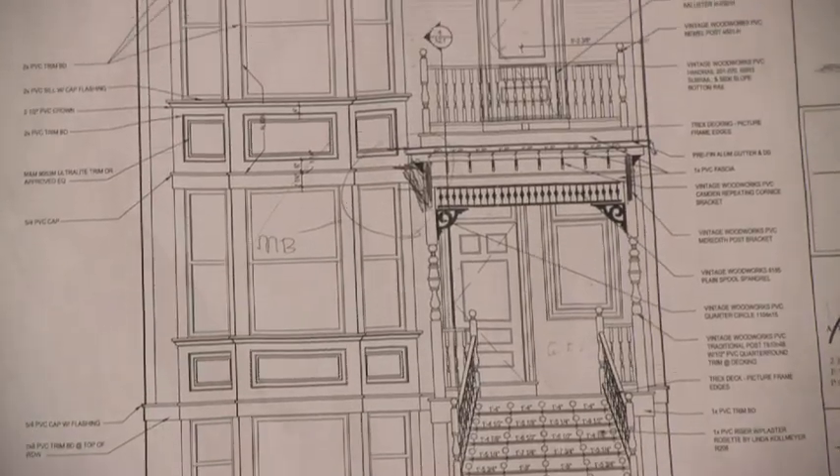What we want to do is make sure that we've got a good set of drawings from the owner and the architect that really defines what's expected of us.